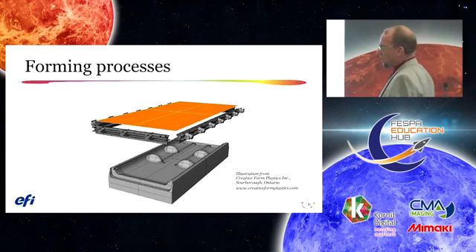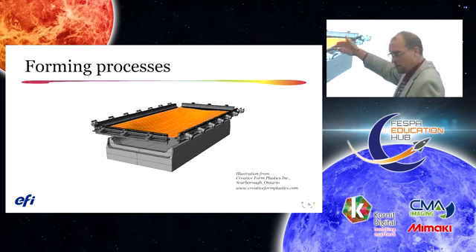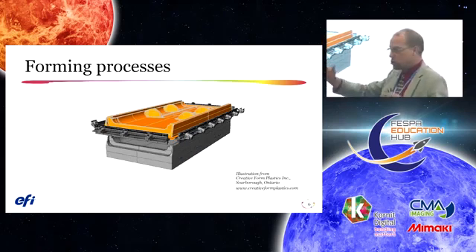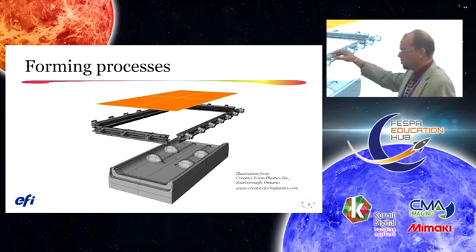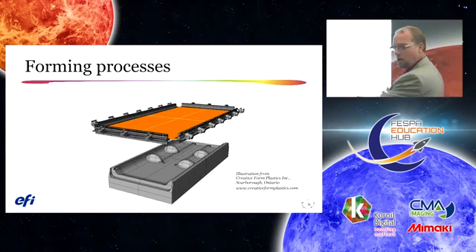Here's a little animation of the thermoforming process. The sheet is printed, heated until malleable, goes into a bubble, draped over the tool, vacuum turns on, coolant goes to the tool, fans turn on, the plastic cools, and blow-back allows the material to release from the mold. Next part.